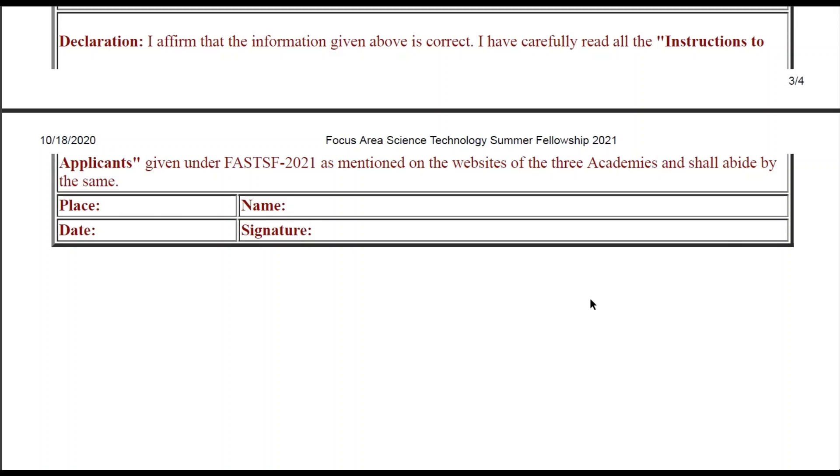Hello everyone, welcome back to my another video. You all are welcome to my new and amazing video. This video is all about the IES — Indian Academy of Sciences SRFP program, that is Summer Research Fellowship Program, or you can also say FAHTSF, Focused Area Science Technology Fellowship.